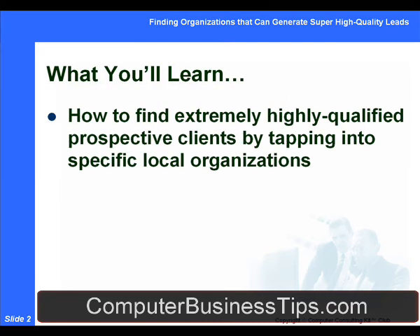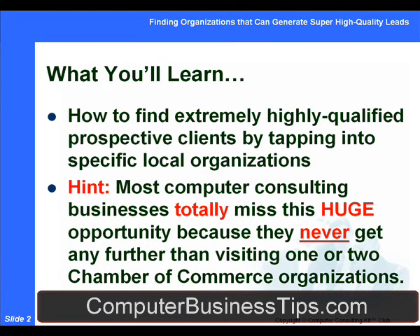We're going to find how to find extremely highly qualified prospective clients by tapping into specific kinds of local organizations. Most computer consulting businesses are totally missing out on this huge opportunity because they never get any further. They never get past visiting just one or two Chamber of Commerce or Chamber of Commerce types of organizations. In reality, there's a tremendous amount of resources at your disposal if you know where to look for it and how to look for it.